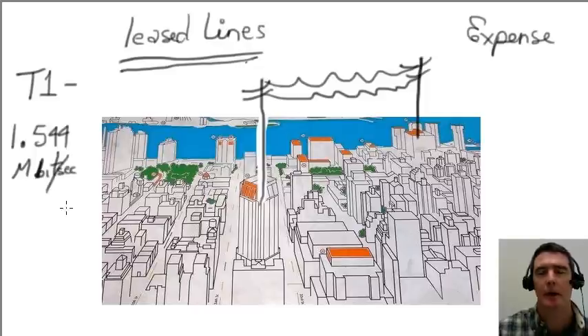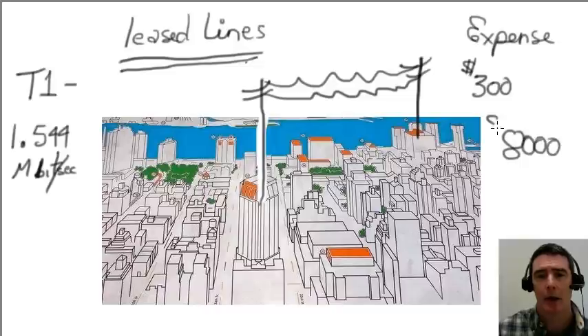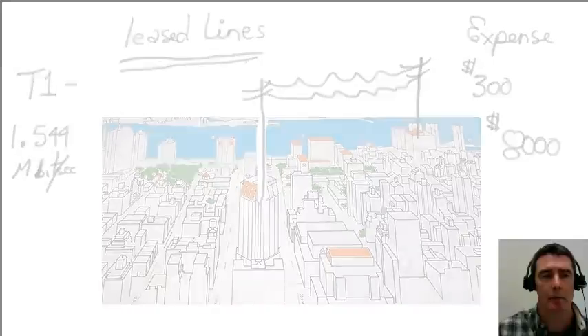Not much by today's standards, but a line like that locally might have cost you $300 a month. And if you were trying to connect organizations from one side of the United States to another using a T1 line, you could pay a whopping $8,000 a month. So the leased line concept was good for the telcos, but was pretty expensive for organizations.